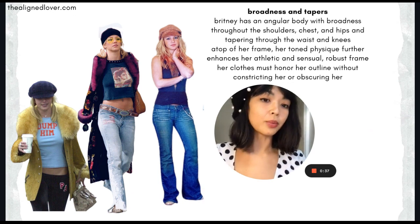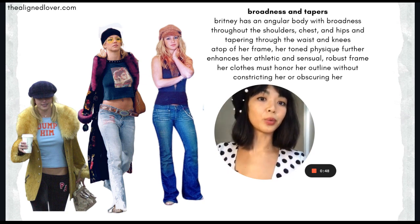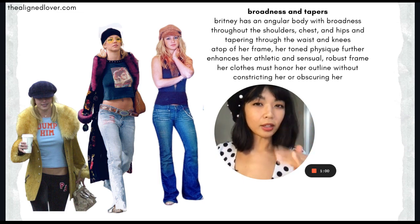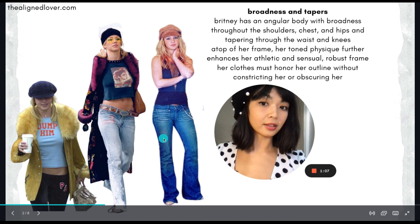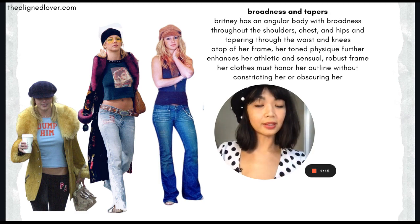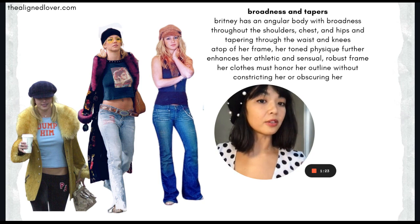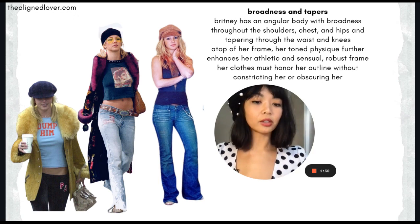So if you're not familiar with Britney's body, she has a lot of broadness as well as tapering in her frame. She has broadness throughout her shoulders, her chest, and her rib cage, throughout her upper thighs and hips, and she also has a good amount of tapering where her body becomes quite narrow in an angular sort of way throughout her waist, throughout the rest of her legs, down from the upper thighs, and even throughout her limbs. She has very pronounced portions or segments of her limbs. On top of this frame, she has a more toned or muscular, but still soft physique, which further enhances this robust athletic quality to her actual silhouette.